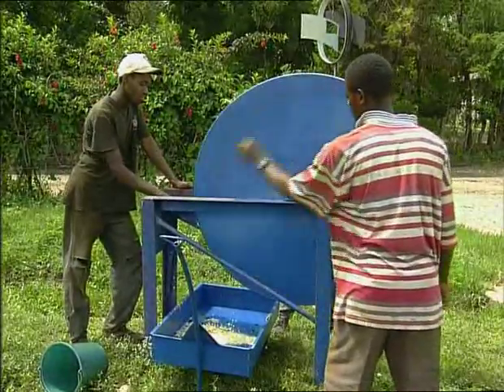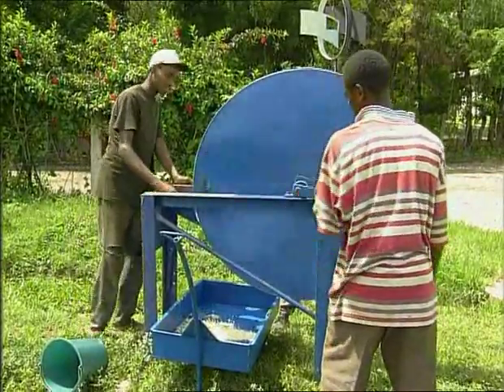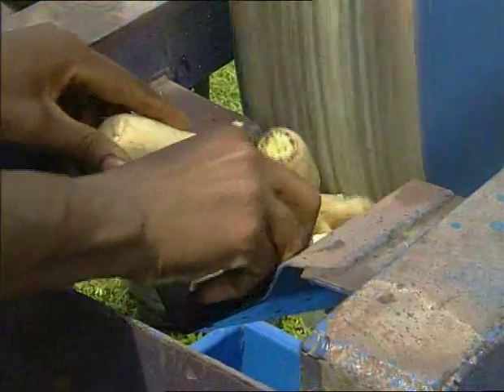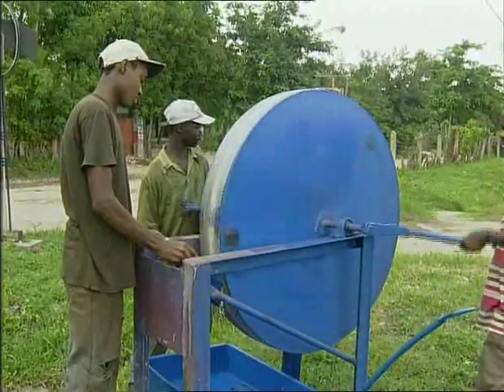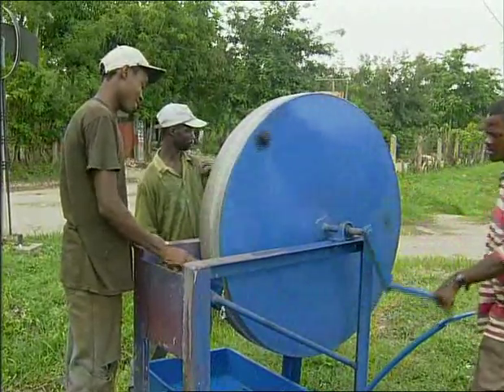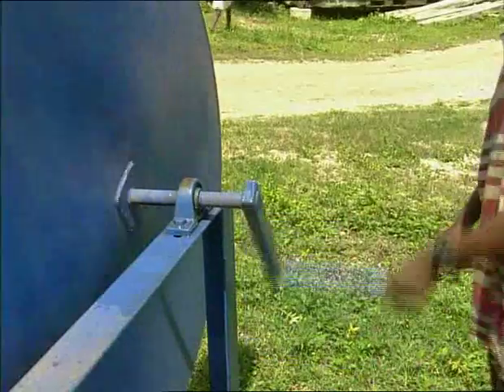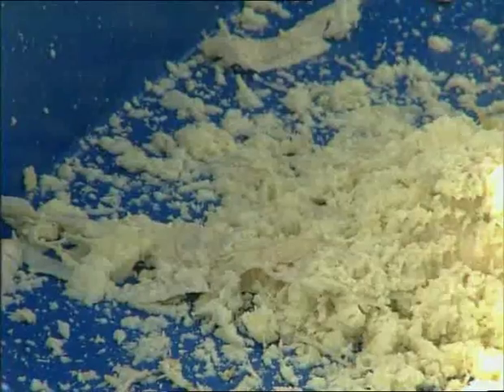But the situation is changing with the arrival of small machines. The hand grinder, for example, grinds up manioc roots and other crops thanks to a revolving spool driven by a handle. It allows for faster work, grating up to 500 roots an hour — a task that would have taken at least one full day before.